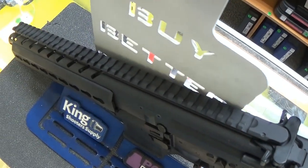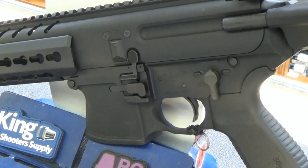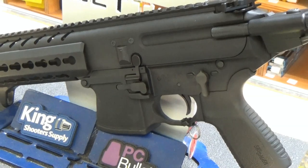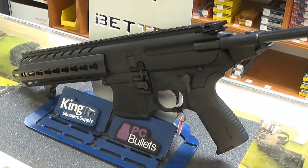With a collapsible stock, this SBR can be put nearly anywhere and be ready at a moment's notice. So stop by King Shooter Supply, take a look at my fanboy SBR, and bring it home — before I do.